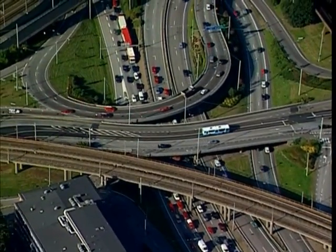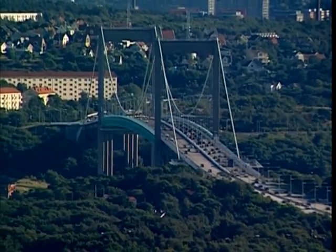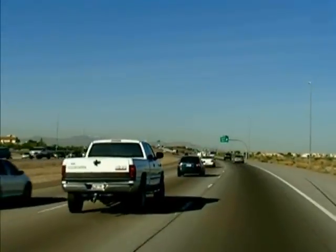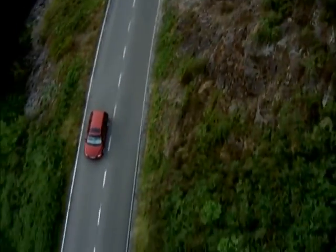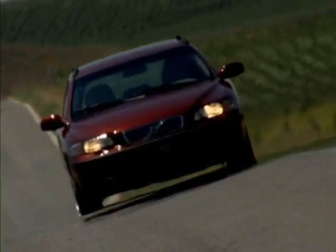Sooner or later, some of the cars on our roads will be involved in accidents. Most of them will be repaired and put back on the road. How safe are you in a car that has been damaged in a crash? What happens if it crashes again? We know that at least some of these cars will withstand a second collision as well as the first.